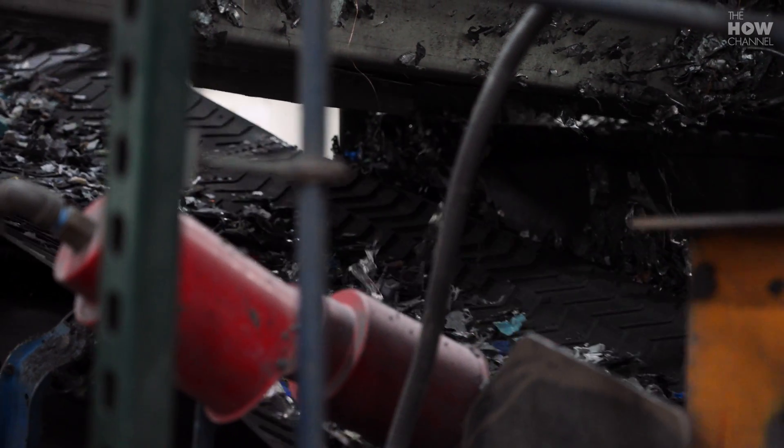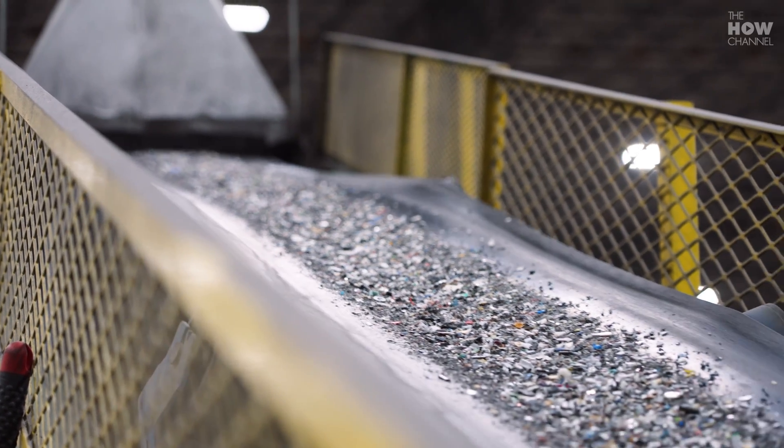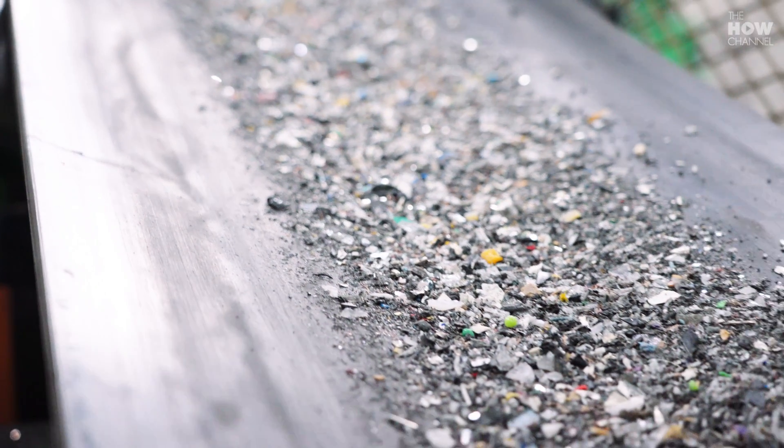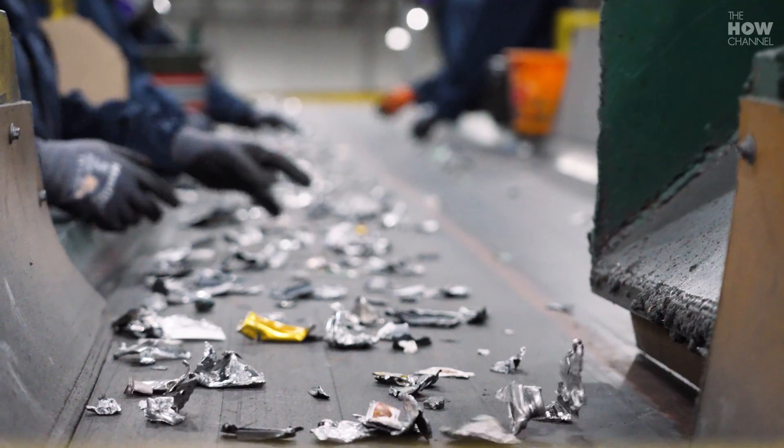Their shredding system separates out different materials like copper, gold, silver, aluminum, and palladium that can be refined and put back into tech. Extracting materials in these recycling streams is critical to the future of electronics — it will help alleviate mining shortages.